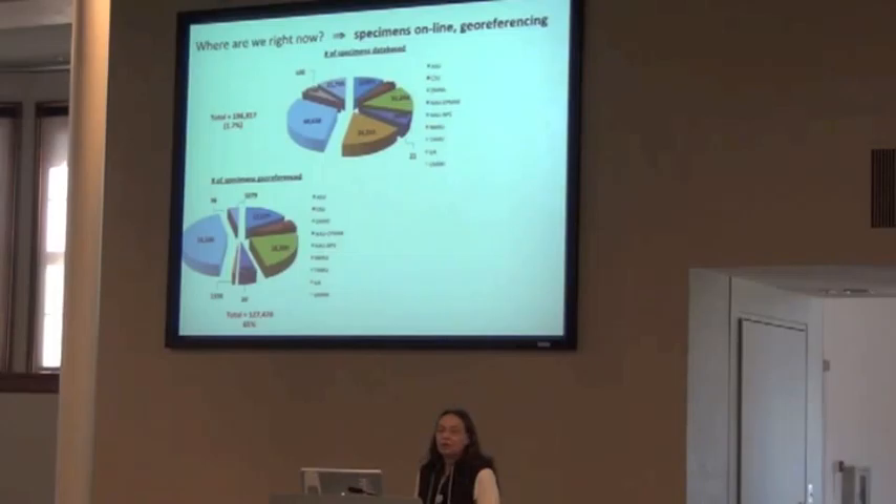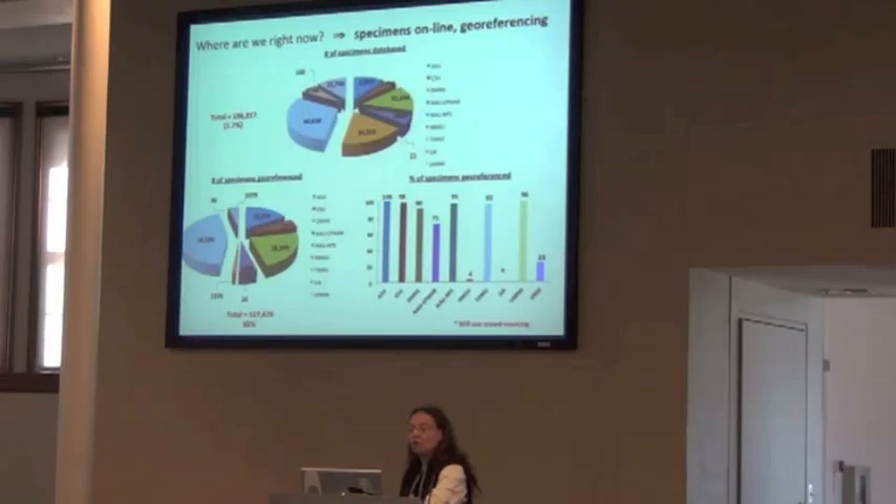The number of specimens geo-referenced is also quite variable, and those pie pieces change size. Some schools are really quite good — ASU is good, Texas A&M is good. New Mexico schools have a lot of records but not so much geo-referencing. Overall, even though we're working with a fairly small percent of our total holdings, we have about 65 percent geo-referenced, which sounds pretty good. But that's scattered over the schools and ranges from essentially 100 percent at ASU down to 4 percent at New Mexico State, and 23 percent at my school — so I'm working on it.